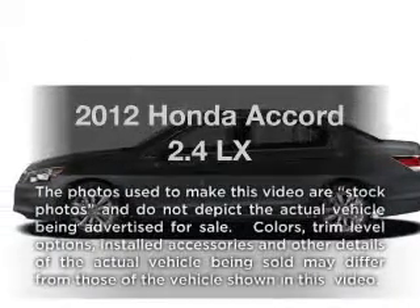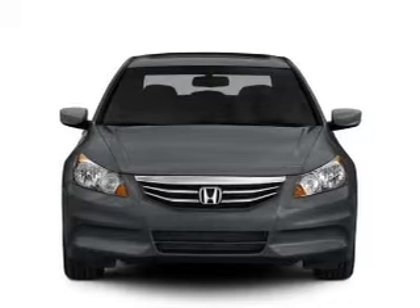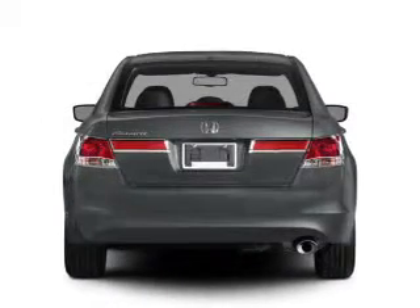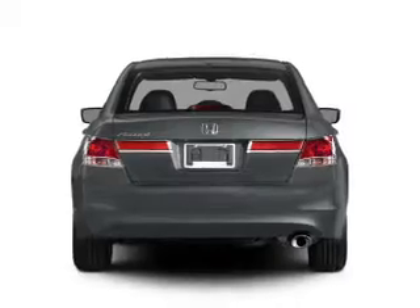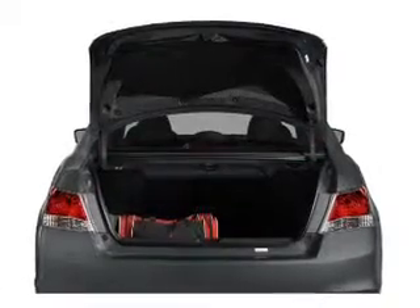Get noticed in this 2012 Honda Accord. This is the set of wheels you've been looking for, with an efficient four-cylinder engine that responds smoothly to its five-speed automatic transmission. The anti-lock braking system will keep you safe on the road, and memory settings are one of many features.